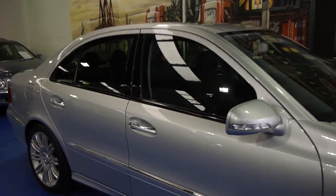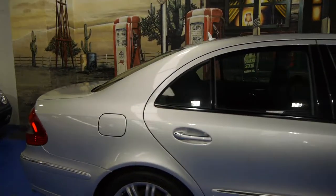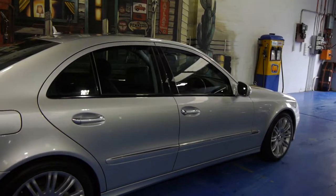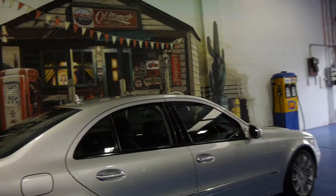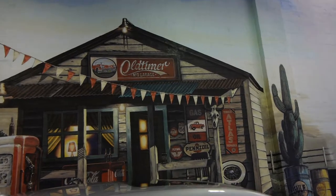I believe even the brakes were different on this model. So if you'd like to come and have a look and take it for a drive, we certainly don't think you're going to be disappointed — we think it's a lovely car. We are the Old Timer Centre, located in Markville in Sydney, and we certainly look forward to hearing from you.